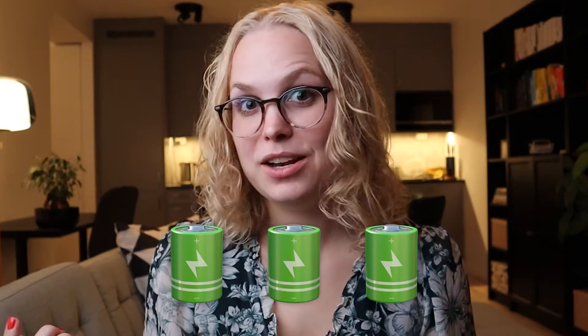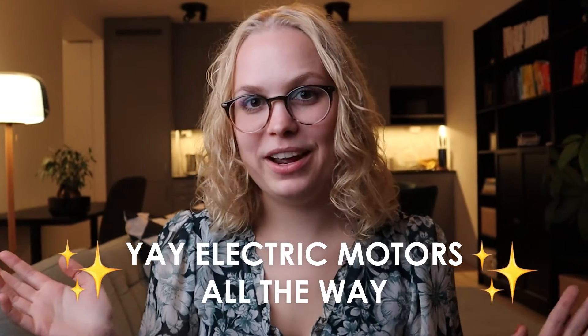Now obviously there's a huge limitation with electric motors — they need electricity to run. And it can be kind of tricky to get electrical energy to certain places, say a car, because you can't just drive with an extension cord. So you need batteries, and those little buggers are pretty darn difficult to make. I would know because I worked in a battery factory. But once we solve that tiny little detail, then yay, electric motors all the way.